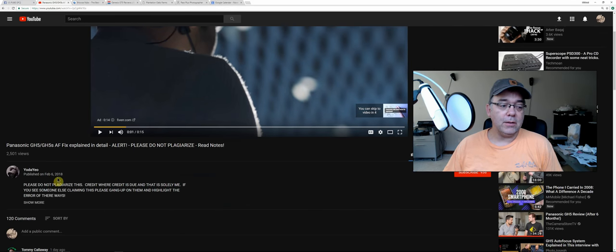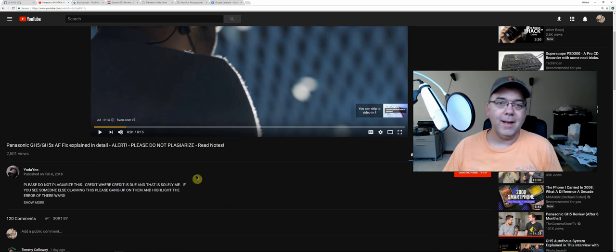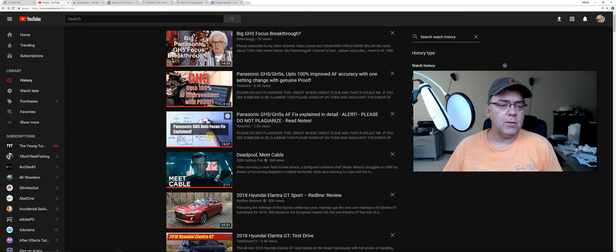This guy posted it on February 6, 2018. Today is February 8th — I had to look at the calendar, I forget what day it is, I'm busy. Anyway, so February 6 this guy — Yada yo, Yoda yo, I guess that's his name — he posted this claiming this discovery.